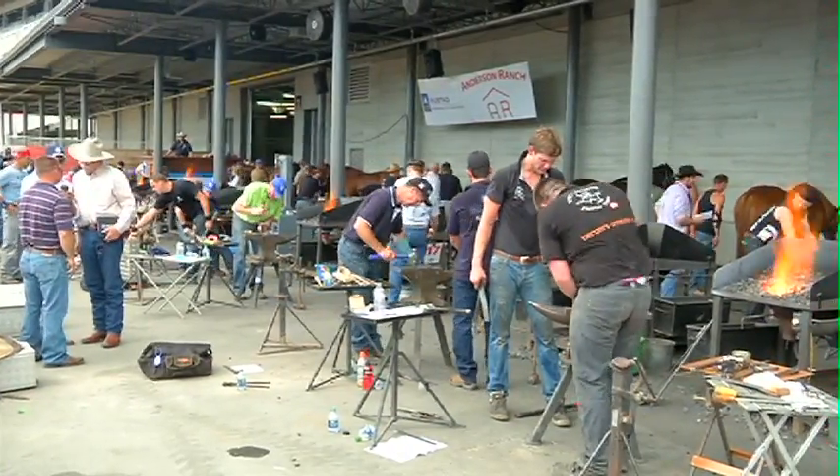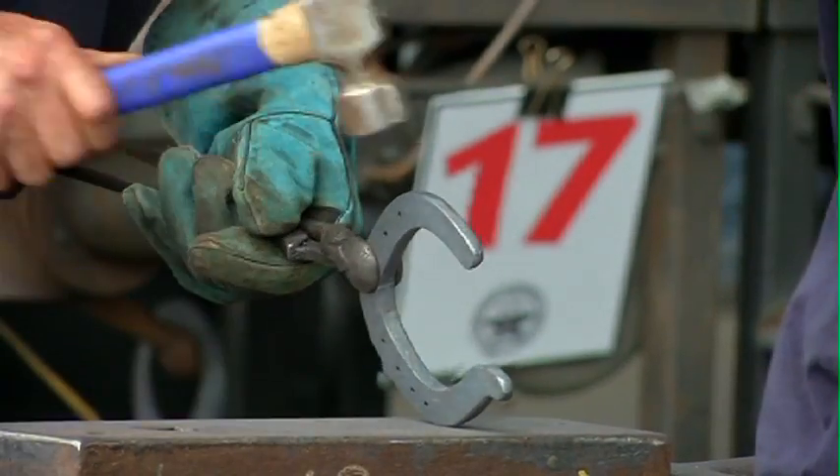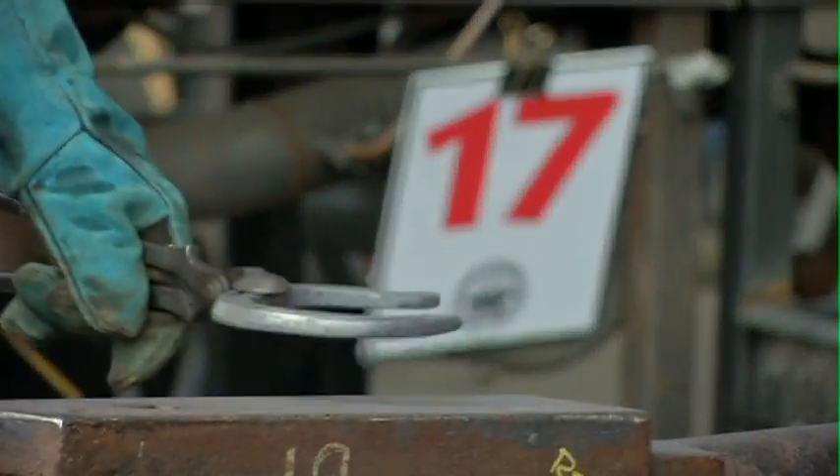To celebrate that, the committee is offering quite the prize to the winner. In the past we've traditionally given away $10,000 cash. This year, because it's the 35th anniversary and it's the last year we're doing it, we've got one of our committee members to handcraft a solid gold hammer. And for the competitors, that's the perfect way to end this competition.